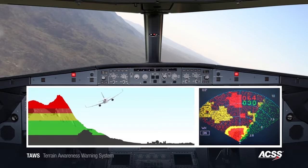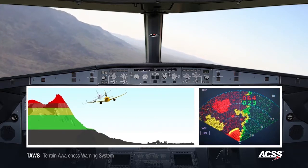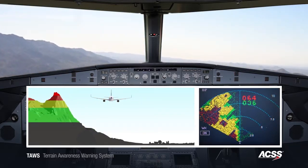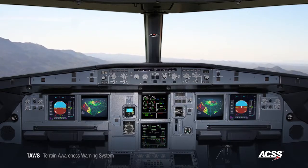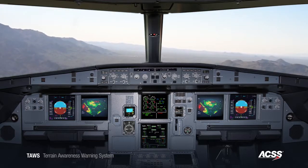Avoid terrain. Avoid terrain. The advanced ACSS TAWS system's 'Avoid Terrain' oral alert provides additional situational awareness to the pilot that a straight-ahead climb maneuver may be insufficient to clear the terrain. Conventional TAWS systems in this same scenario can only provide a pull-up alert, even though the aircraft might not be able to achieve a safe climb over the ridgeline.